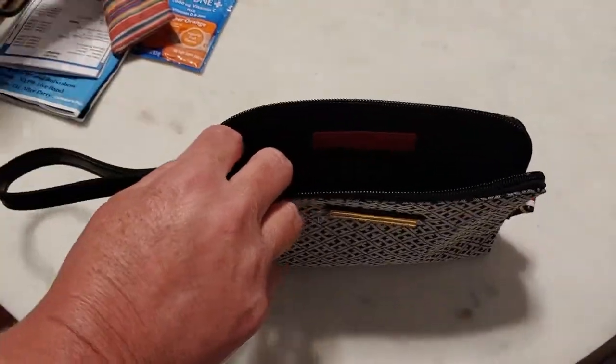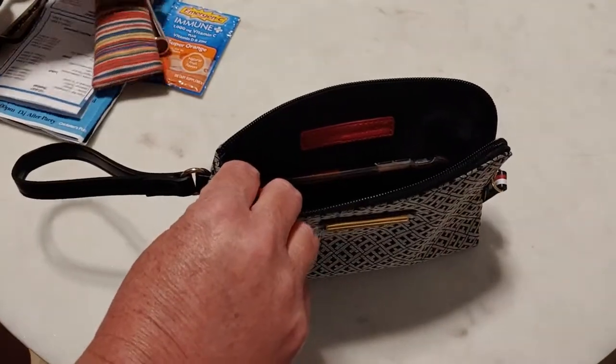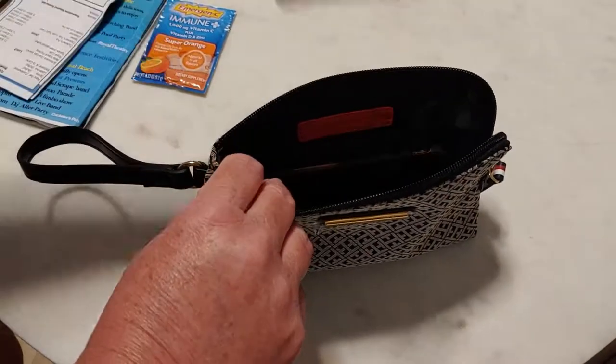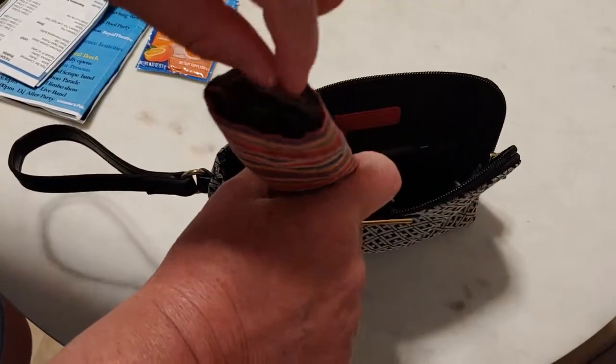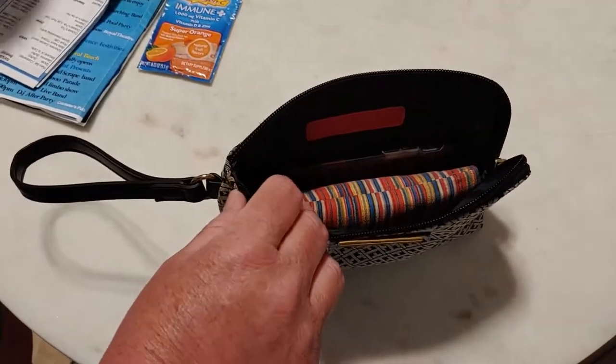It's big enough for your phone. You can put in a lipstick, glasses if you need reading glasses, sunglasses.